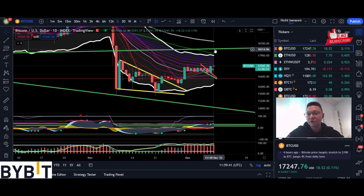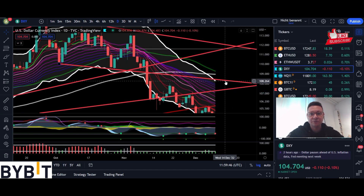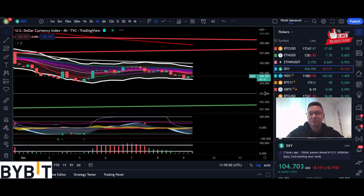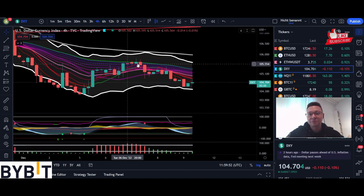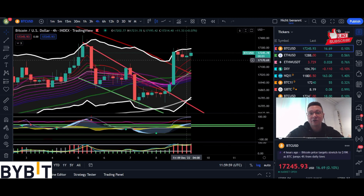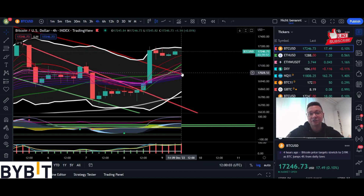Another driver where we could get such a nice run-up is because of the US dollar index. Currently we are still dumping — we had a little pump in the four hour time frame but afterwards we got immediately rejected and continued to crash. We could get very soon a buy signal on the DXY, that's why I think that on the Bitcoin price we could come back down to retest the $17,000 area before eventually heading higher.